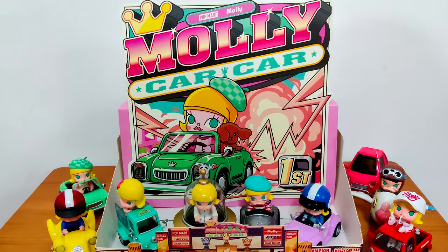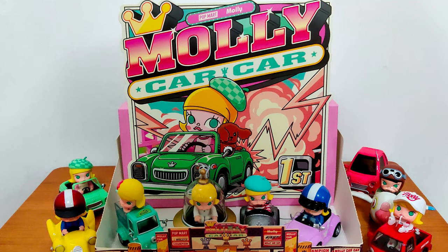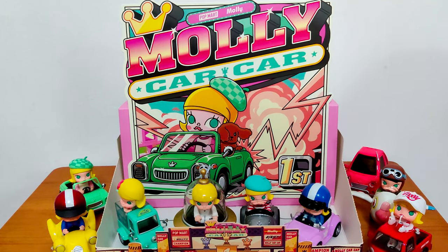That's all the cars I have — nine cars, I got the whole complete set! No secret or hidden cars. If you like this video please like and share, subscribe, and until my next video I'll see you guys again, bye!